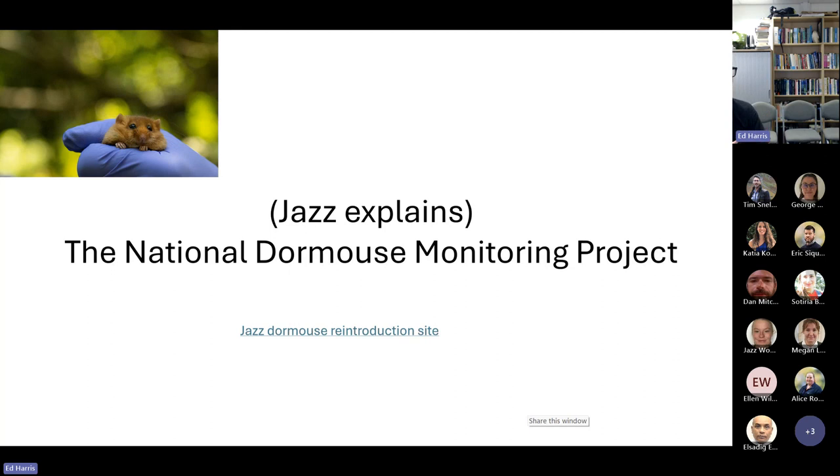When humans provide nest boxes, they are often occupied and used by dormice, which is convenient because dormice are very cryptic and hard to find — they sleep for half the year, live up in trees, and are very small. So having these nest boxes that you can monitor for presence and absence is very useful.